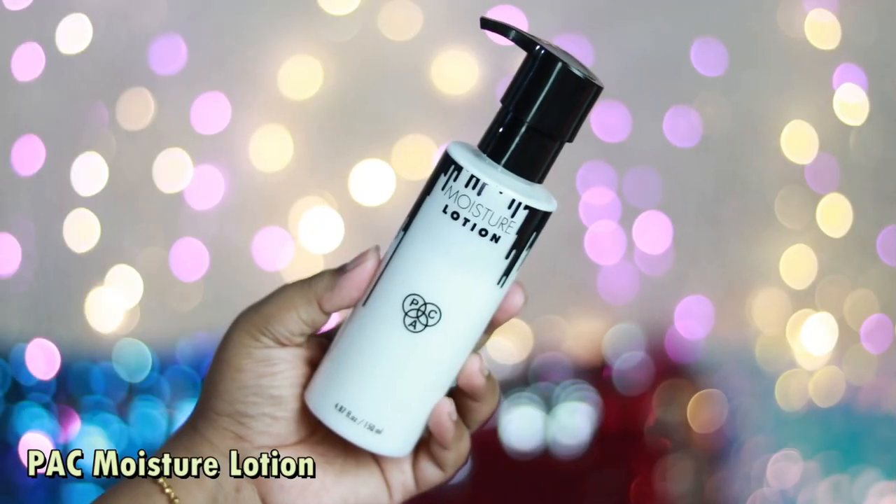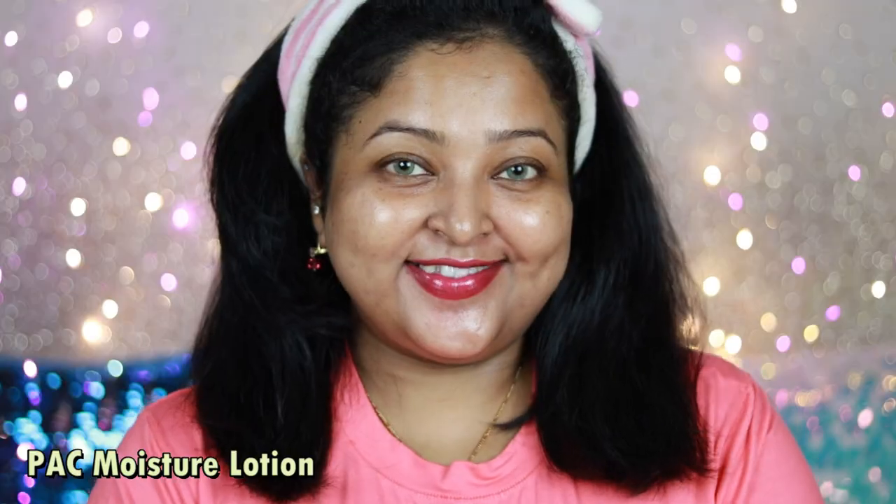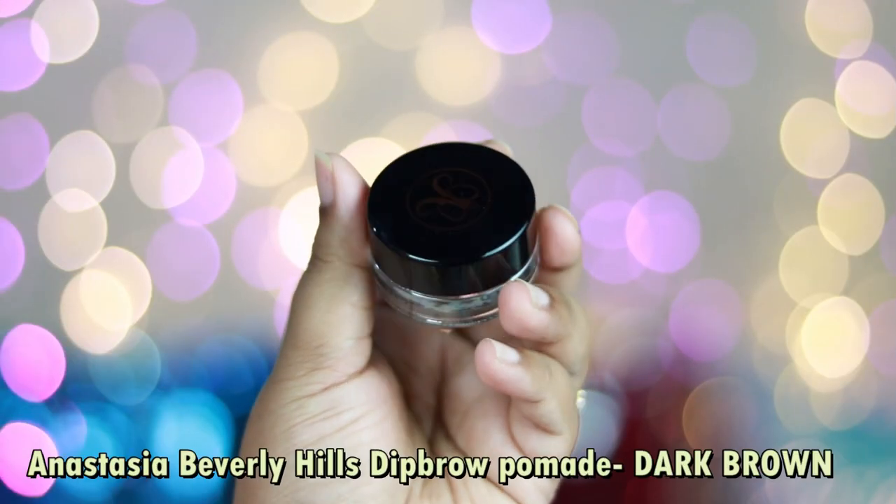I have well-moisturized my skin as usual. Today I've used Pack Moisture Lotion — it's a beautiful moisturizer that adds a lot of glow to your skin and foundation sits so well on top of it. The only downside is that it contains fragrance.